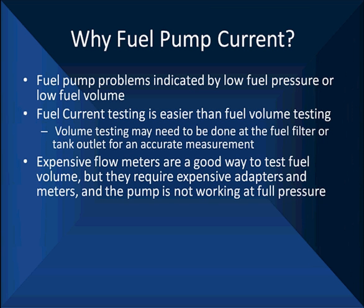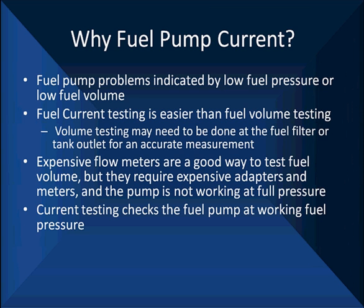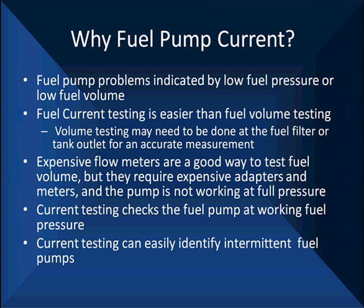Expensive flow meters are a good way to test fuel volume, but they require expensive adapters and meters, and the pump is not working at fuel pressure. Current testing checks the fuel pump at working pressure like it can be using, and current testing can easily identify intermittent fuel pumps.